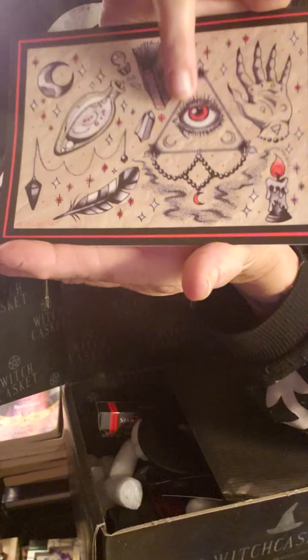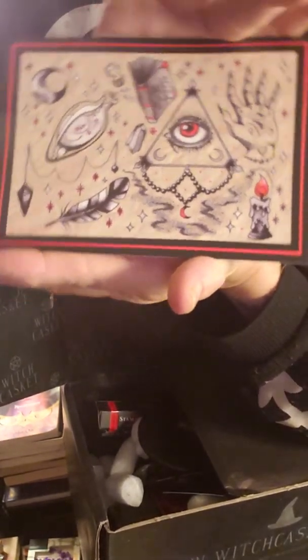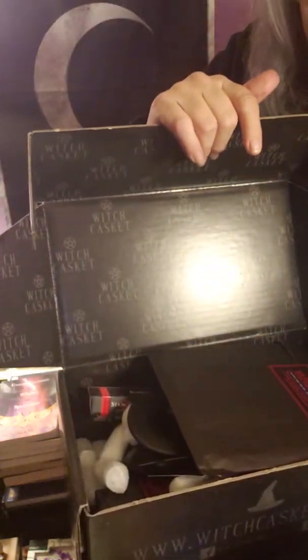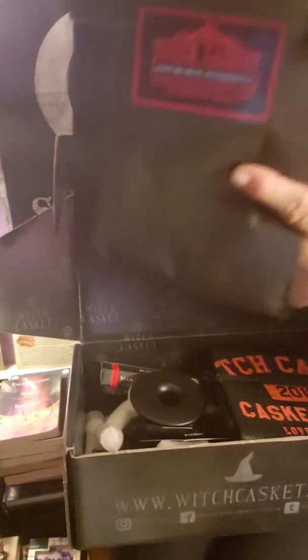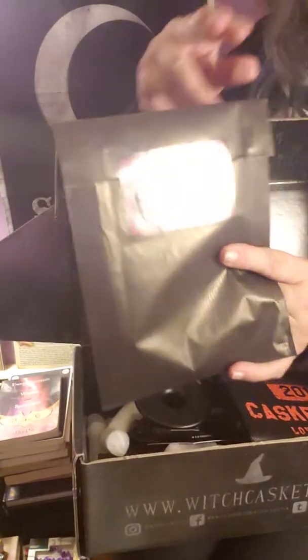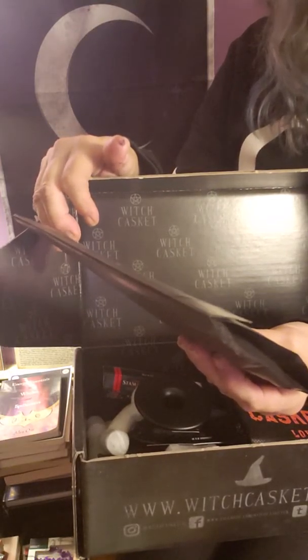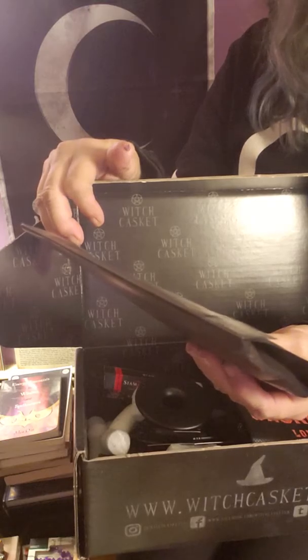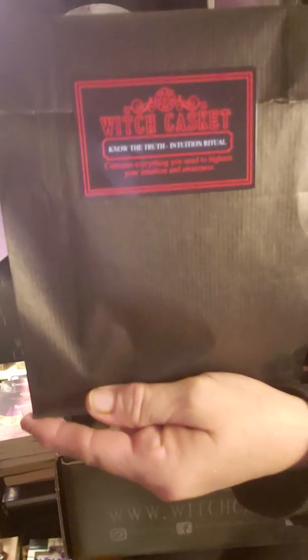On the art card there's a feather, moon, book of shadows, pendulum, candle, and other items — it's awesome, really cute. And the next thing on top of the box is a spell kit. Each month you get a spell kit; this one says 'Know the Truth — Intuition Ritual.' It contains everything you need to heighten your intuition and awareness.